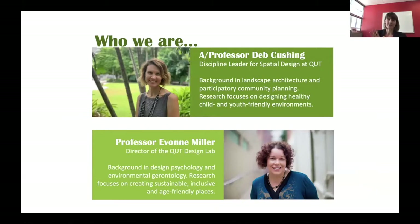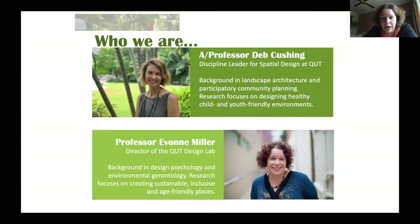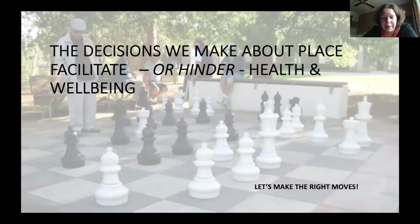I'm Deb Cushing, the Discipline Leader in Spatial Design here at QUT in the School of Design. My background is landscape architecture and I do research on healthy child and youth friendly environments. I'm Yvonne Miller, Professor of Design Psychology and Director of the QUT Design Lab. My background is in psychology and people's engagement with places, particularly age-friendly design, aged care, and sustainability.